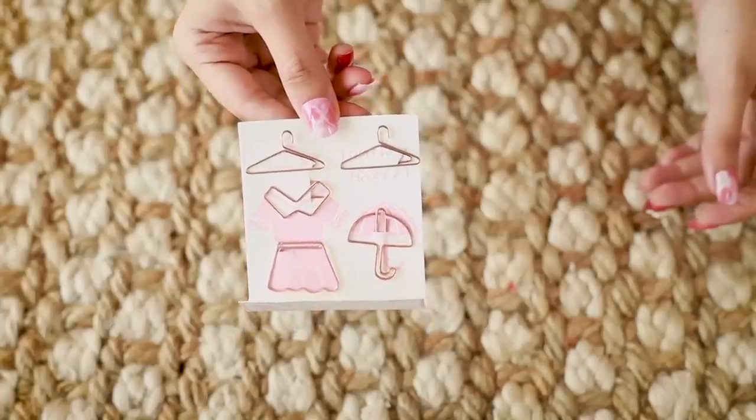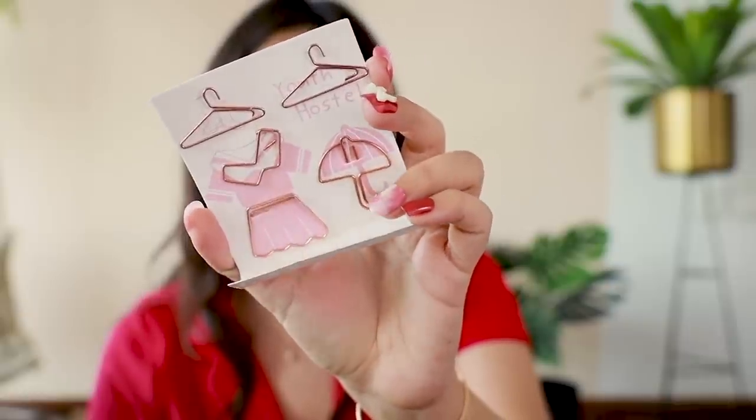This is so dainty! These are paper clips but in the form of hangers and other wardrobe things. They're very cute — there's a collar, an umbrella, two hangers, and a little skirt. It looks so cute on any desk. This is ₹175 for the entire pack.